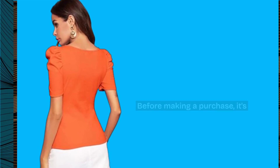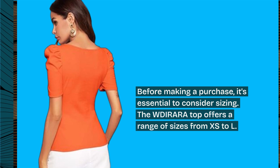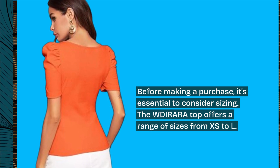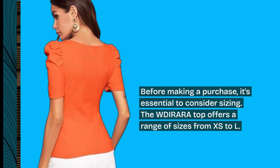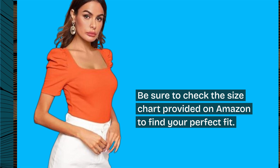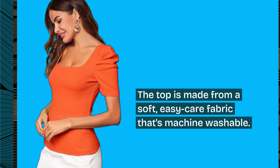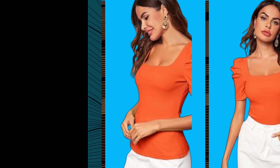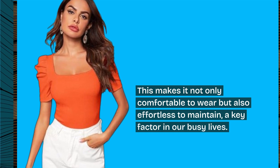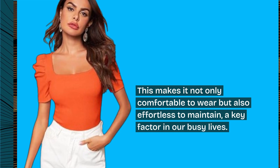Before making a purchase, it's essential to consider sizing. The WDIRARA Top offers a range of sizes from XS to L. Be sure to check the size chart provided on Amazon to find your perfect fit. The top is made from a soft, easy-care fabric that's machine washable, making it effortless to maintain — a key factor in our busy lives.